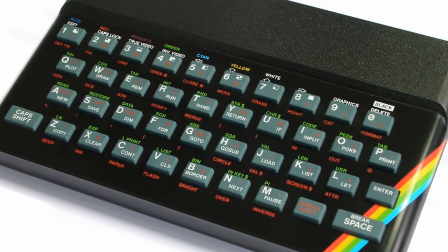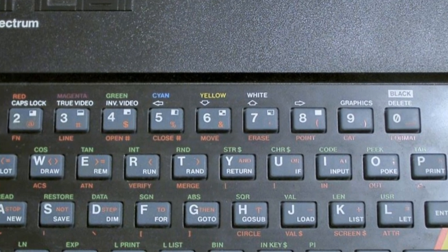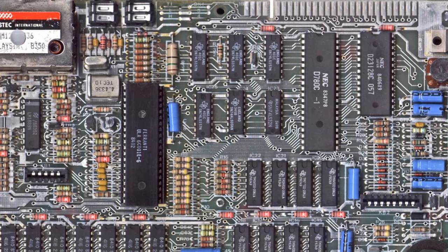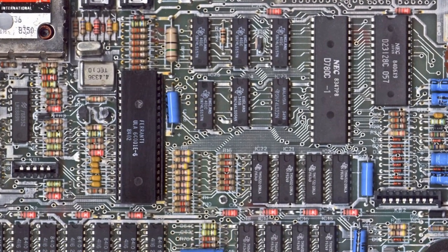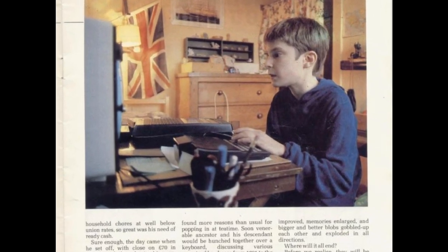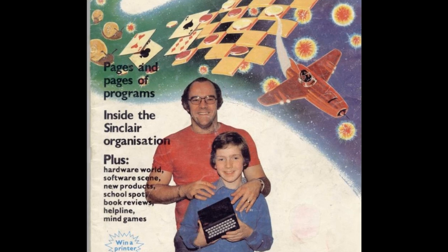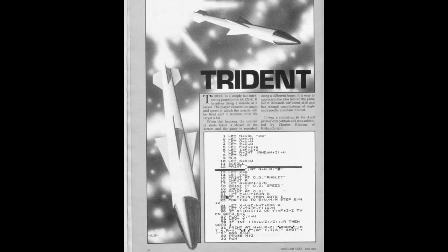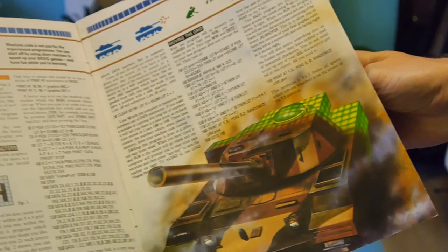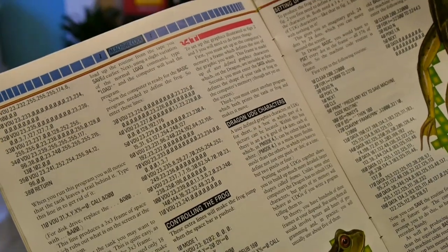Approximately 60,000 issue 1 Spectrums were produced, although functional units are quite rare these days. More common are the issue 2 onwards, which had bluish grey keys as opposed to the light grey in issue 1 iterations. The motherboard design was also refined, and this is something that continued through the years with the later iterations. It didn't take long after its launch for the machine to be talk of the playground or the office, with young kids and adults alike spending days tapping out magazine code in order to get a functional game on the screen. And if you haven't done it yourself, trust me — using the Spectrum's rubberised keyboard, its quirky shortcut commands and dealing with magazine misprints was a full time occupation in itself, although highly rewarding nonetheless.